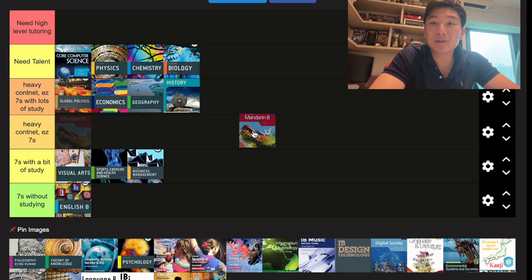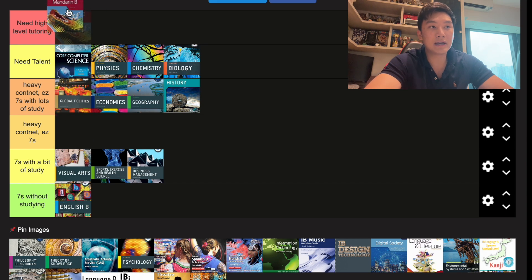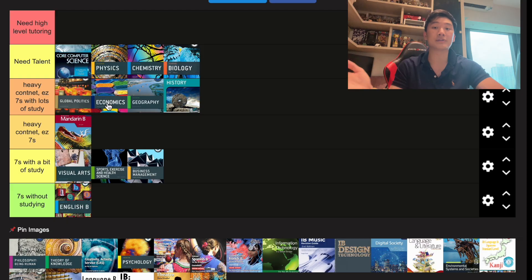Next up we have Mandarin B. For me, a seven in Mandarin B wasn't guaranteed — you have to memorize a lot of idioms, cheng yu, and ci yu. If Mandarin is not your first language, it's going to be difficult because there's a lot of reading comprehension and writing. I grinded for two months writing Chinese to get that seven, and even after the exam I wasn't sure I'd get it. But if Chinese is your first language and you use it all the time, it'll be really easy. So I'm placing it at heavy content, easy sevens — it didn't require as much study time as Econ or Geo.